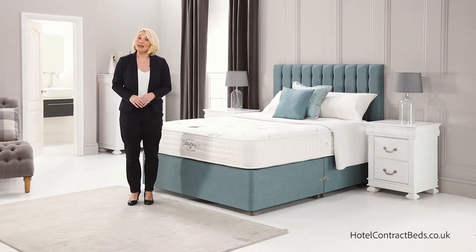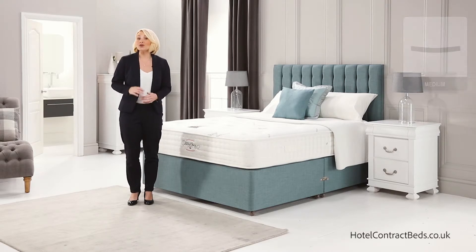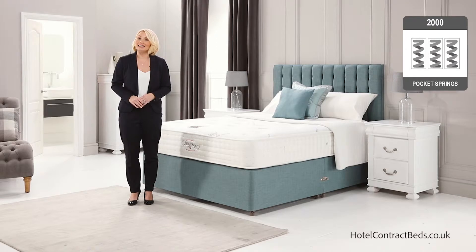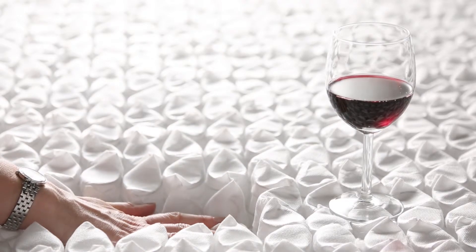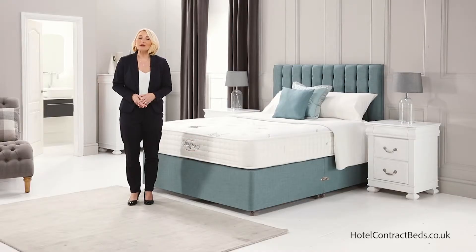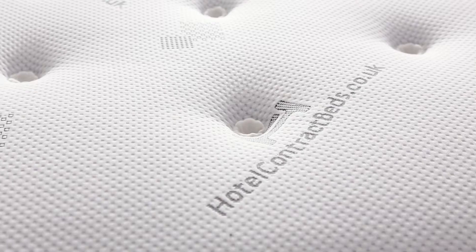Every bed is individually made to order by hand in our factory. This mattress is a medium feel and has 2,000 of our unique identity pocket springs that all work independently from each other. This will provide complete back, neck and pelvic support.